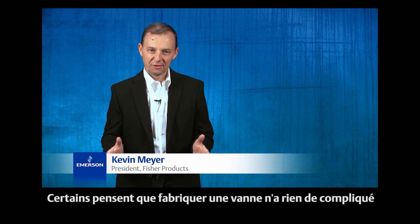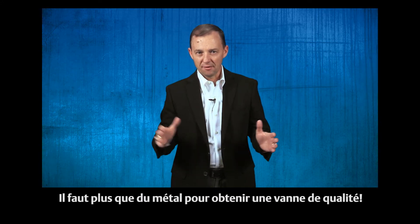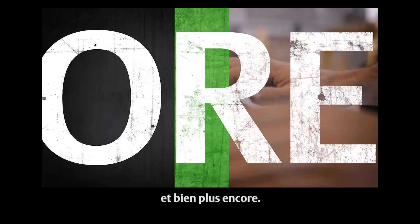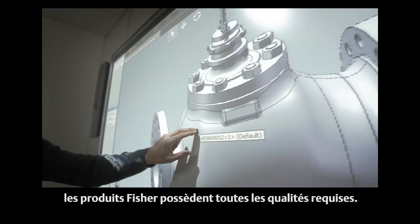Some people say valves are just valves. Don't believe it. It takes more than metal to manufacture a great valve. It takes smart thinking, hard work, and much more. When it comes to valves and instruments, Fisher products have all the right stuff.